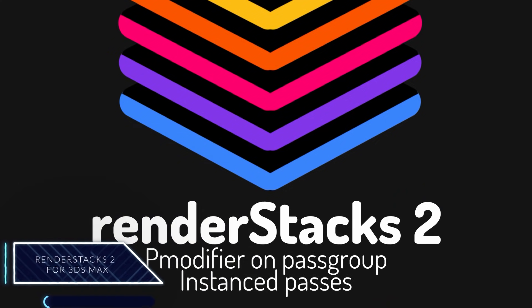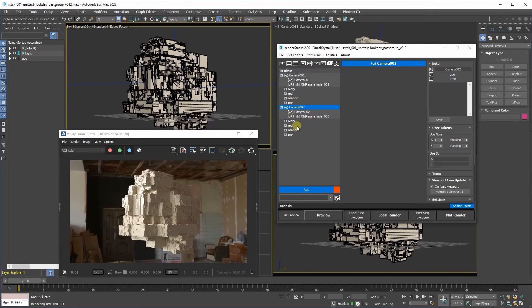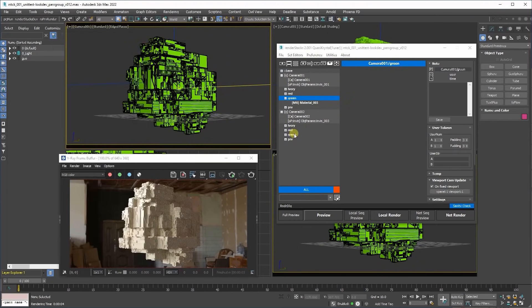Render Stack 2, a render manager for 3ds Max, has finally been released. The main update supports nested pass setup with P modifiers on pass groups and instant passes. In the previous version, the pass group was just for visual grouping of passes and couldn't have P modifiers. Now users can add P modifiers into pass groups, and the modifier will apply to all nested passes under the group. This release took longer than expected but will add another dimension to the workflow.